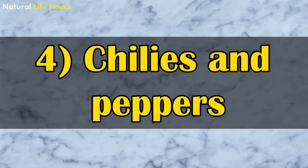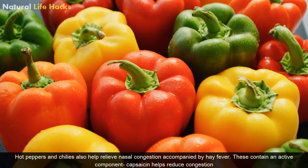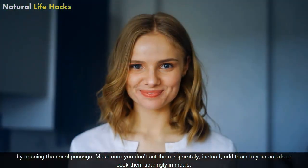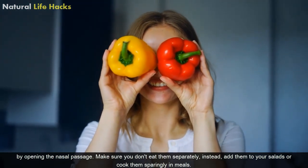4. Chillies and Peppers. Hot peppers and chillies also help relieve nasal congestion accompanied by hay fever. They contain an active component, capsaicin, which helps reduce congestion by opening the nasal passages. Make sure you don't eat them separately; instead, add them to your salads or cook them sparingly in meals.